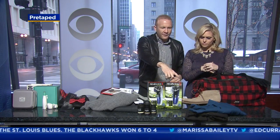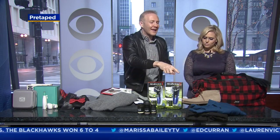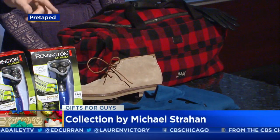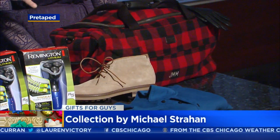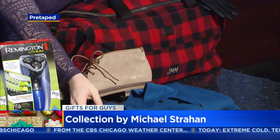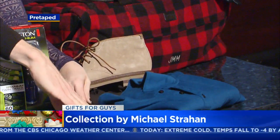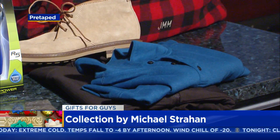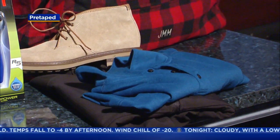Some great stuff from JCPenney — Collection by Michael Strahan and MSX by Michael Strahan. It's all about athleisure: going from the gym to golf to a meeting. Great style and great affordability. We've got a vest, a long polo, and some awesome shoes. Really great quality at a really affordable price. All great stuff from JCPenney.